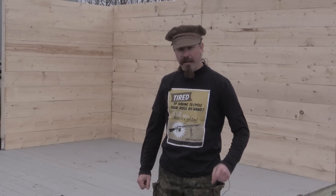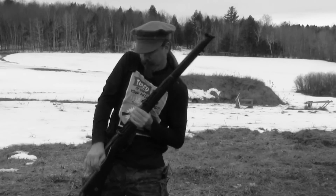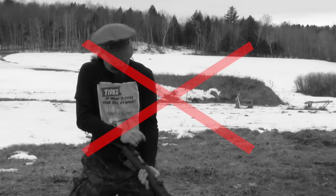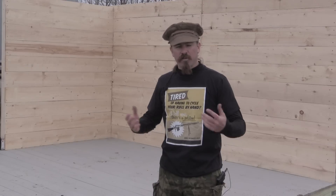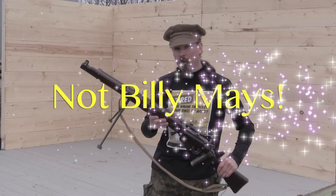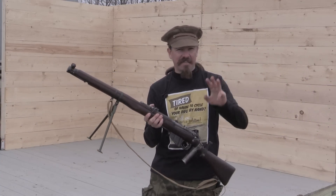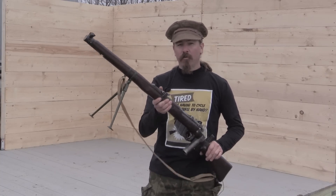Are you tired of having to cycle every round of your rifle by hand? Don't you wish there was a better way? Well now there is. I'm Ian McCollum for the Howell Automatic Rifle Company. The Howell is the safest, the fastest, the easiest rifle around. You can tackle any tactical situation with the Howell.